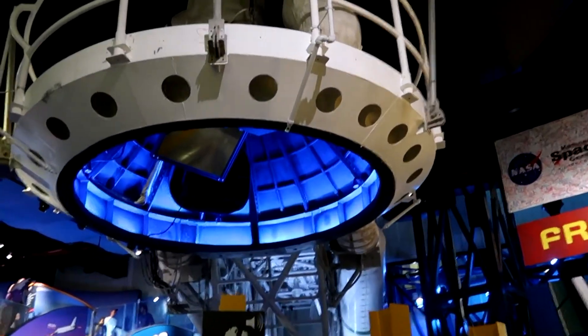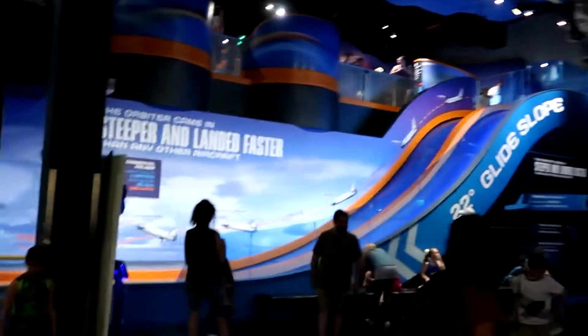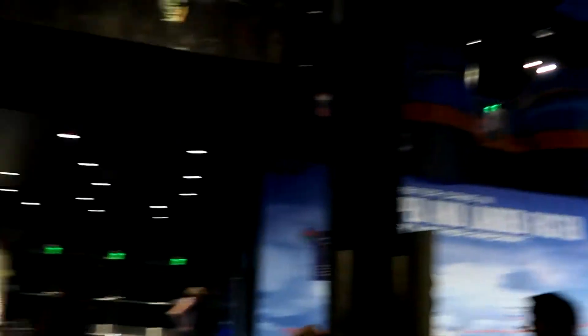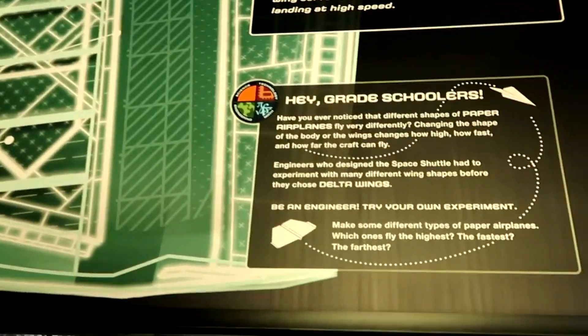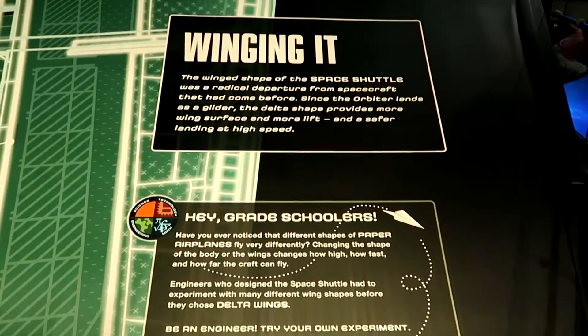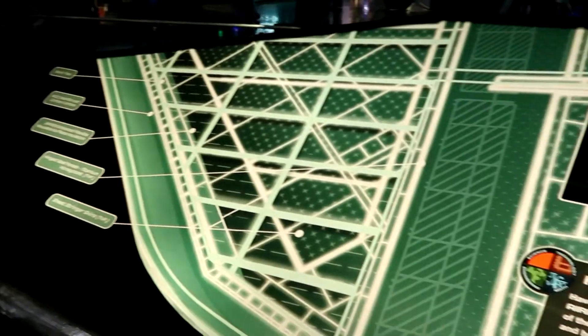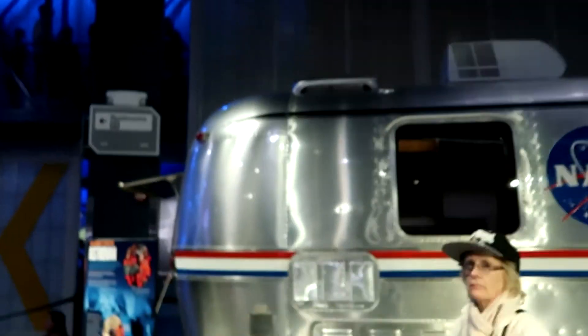There's the nose point that would attach to the external tank. Out there they're playing the sounds of sonic booms — not expecting it kind of jolts you. There's information about the wings of the shuttle. If I remember right about Atlantis, once they did this exhibit they left Atlantis as it came off its last mission — they didn't replace any tiles — so it shows a little bit of wear and tear. Over here in front of us is one of the shuttle vans — the Astro Van — that takes astronauts out to the shuttle.